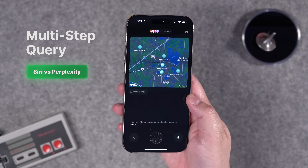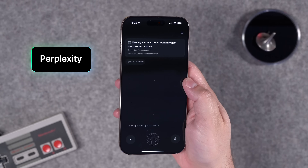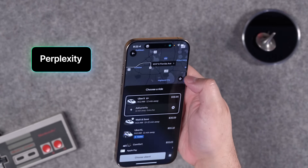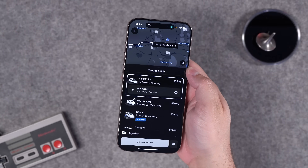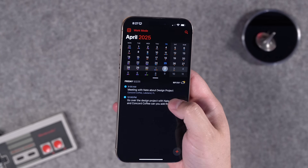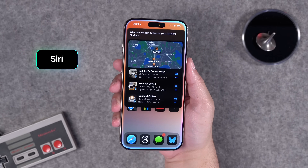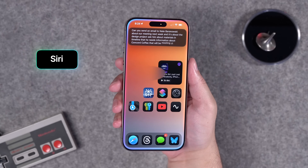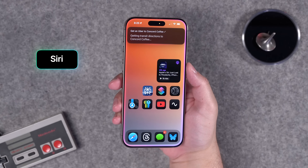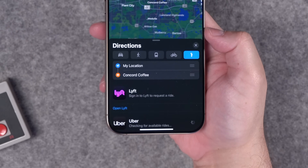I put together a string of commands: searching for the best coffee places in Lakeland, Florida; arranging a calendar event and inviting my friend Nate; composing an email to him with details; and then getting an Uber to that coffee place. Perplexity did it all with no problem — it added the event with a nice title. Siri, on the other hand, couldn't do that cleanly — it put a bunch of text in the title, didn't include the location in the event, and failed the first time so I had to start a new session. For the Uber step, it only gave directions, requiring several more steps in Maps.